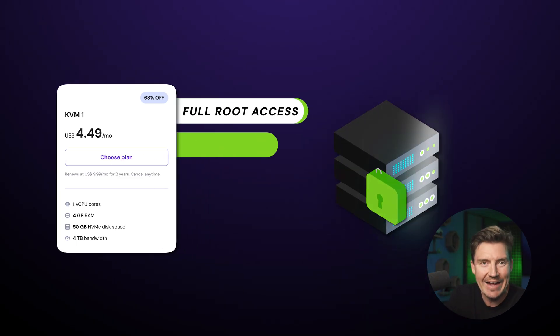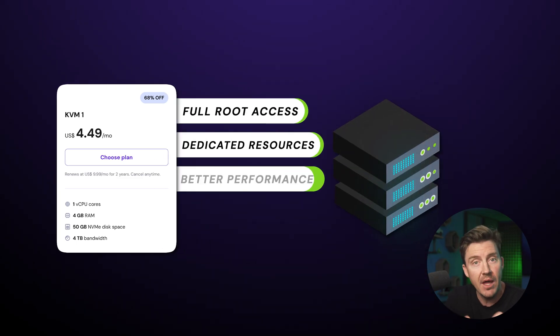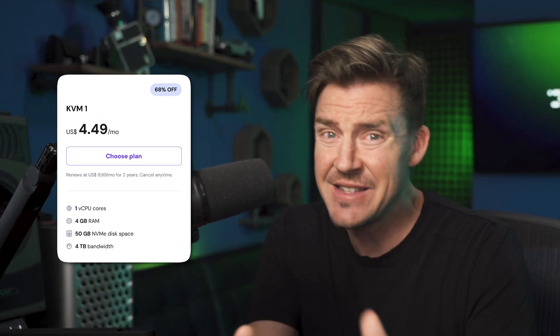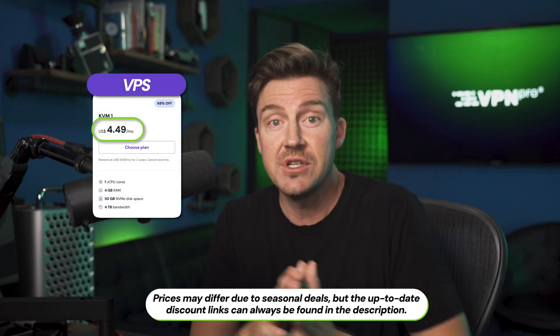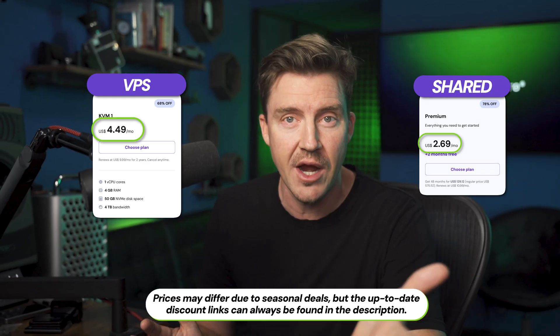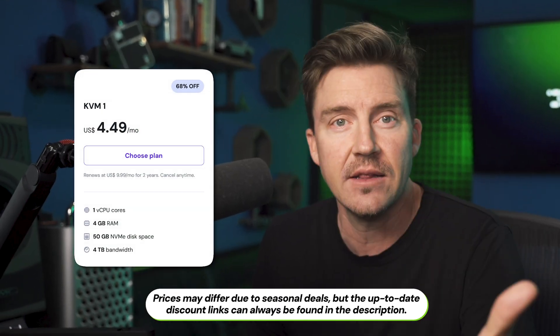Let's start with the elephant in the room. Upgrading to Virtual Private Servers means having full root access, dedicated resources, better performance, and paying more money. But Hostinger has an ace up their sleeve. Instead of Hostinger VPS pricing shocking your socks off, comparing VPS versus shared hosting, you can start from around $2 a month more than shared, and you get a pretty decently stacked server.